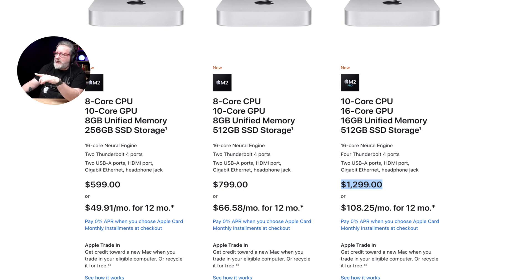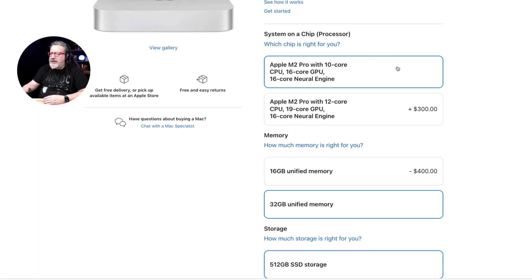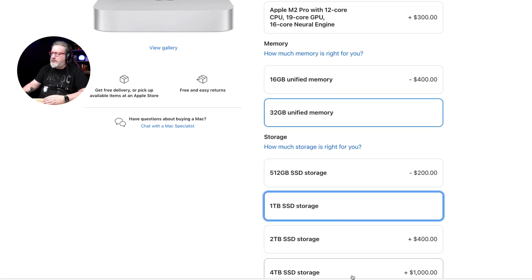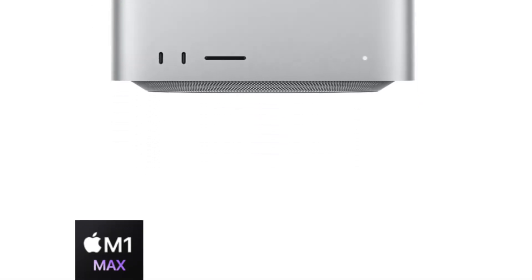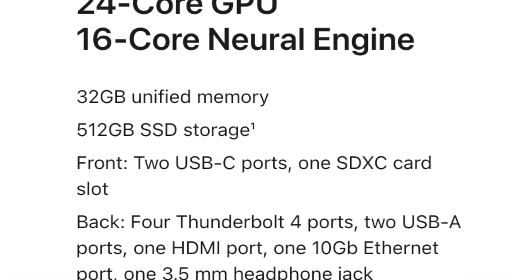The M2 Pro base config gives you 10 cores of CPU, 16 cores of GPU, 16 gigabytes of RAM, and 512 gigabytes of storage for $1,299. That doesn't seem like a great deal, because you'd at least want to bump it up to 32 gigabytes of RAM and maybe a terabyte of storage — and suddenly you're at $1,899, which is only $100 away from the Mac Studio.